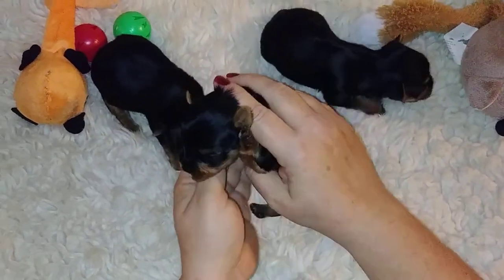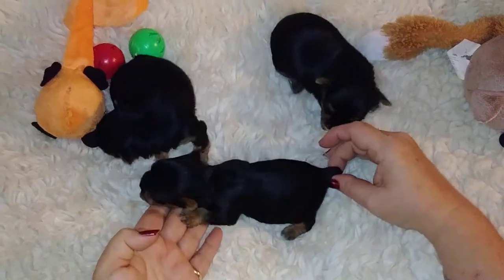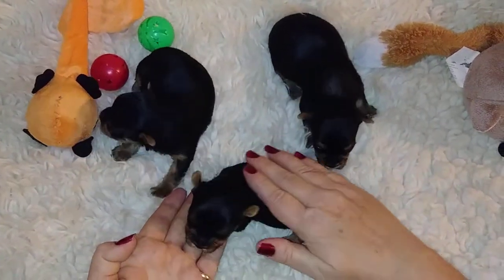Ears are already up, short legs, cobby body. Tail is done, of course, but there's that little baby.